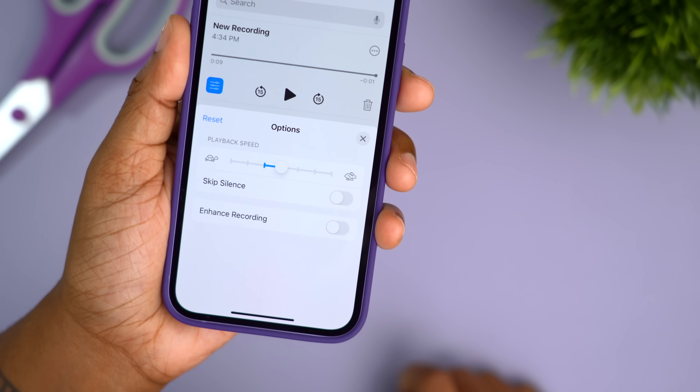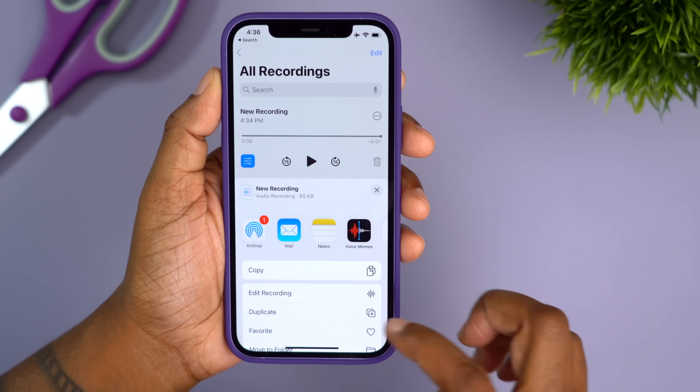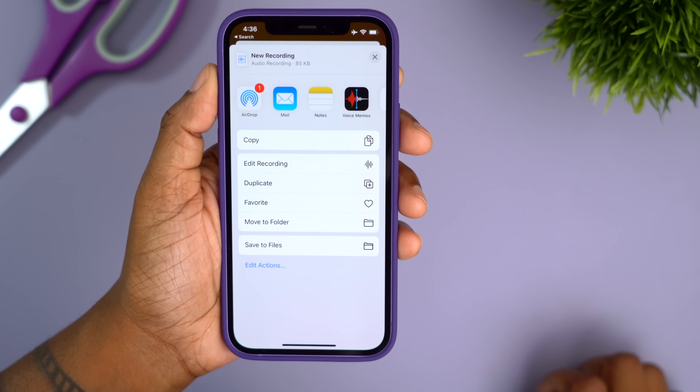You can also enable an option to skip silent portions within a voice memo, and there's a cleaner menu layout within the share menu overall.